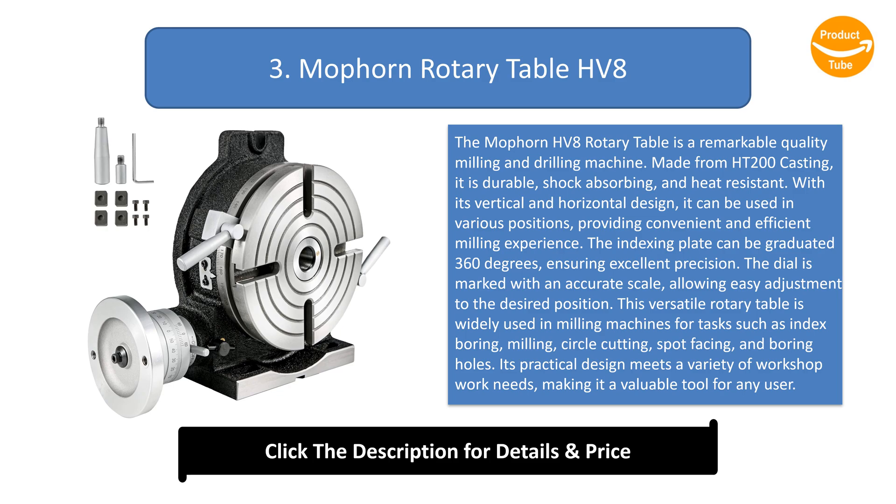The dial is marked with an accurate scale, allowing easy adjustment to the desired position. This versatile rotary table is widely used in milling machines for tasks such as index boring, milling, circle cutting, spot facing, and boring holes. Its practical design meets a variety of workshop work needs, making it a valuable tool for any user.